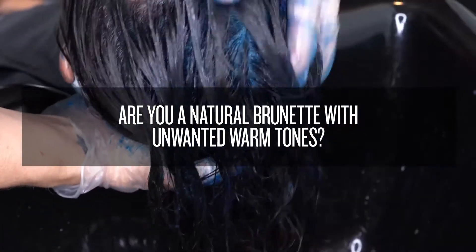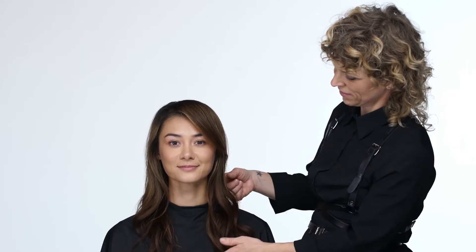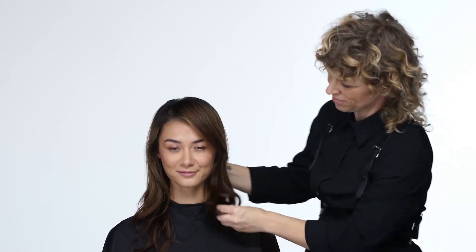Are you a natural brunette with unwanted warm tones? Does your brown hair lack shine? If your client answered yes to any of these questions, then Color Xtend Brown Lights is the right choice for their at-home hair care regimen. All they need to do is use it once or twice a week for five minutes and voila, the brass is gone.